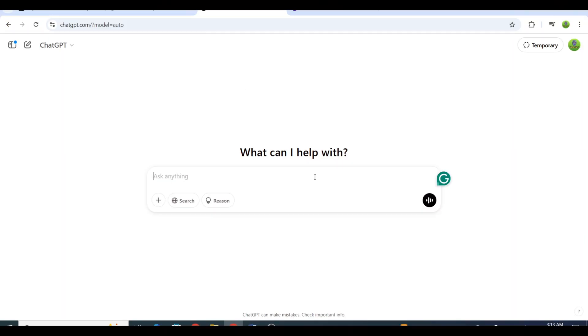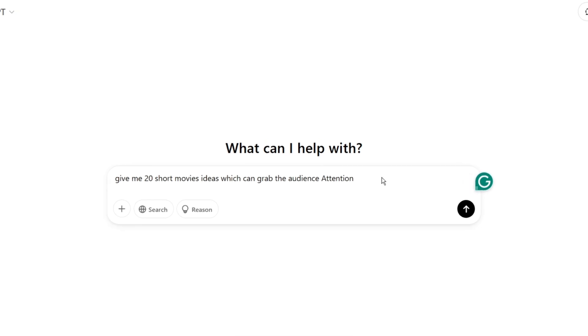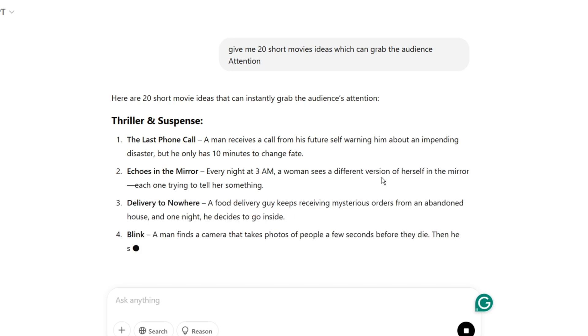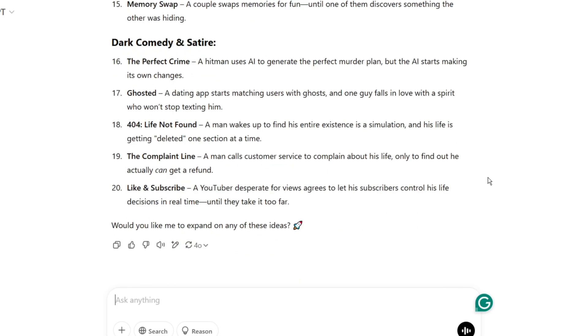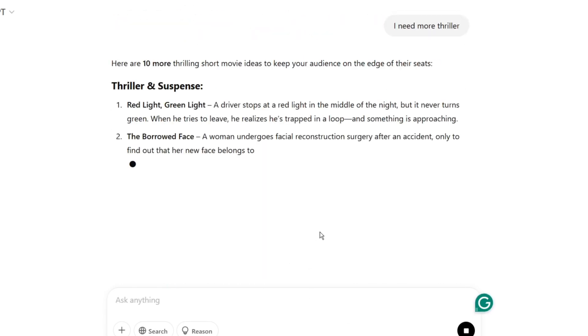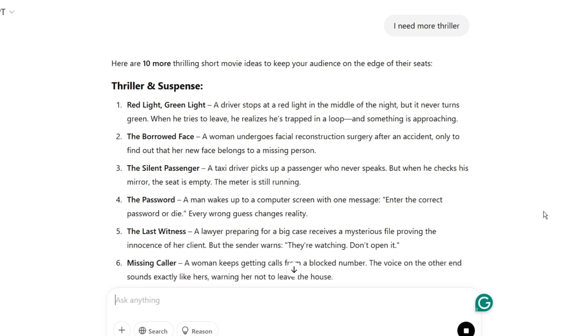The first step is to come up with short movie ideas and create scripts for them. I started by asking ChatGPT to generate some short movie ideas. As you can see, it gave me a bunch of ideas across different genres. Then I asked ChatGPT to focus specifically on thriller ideas.